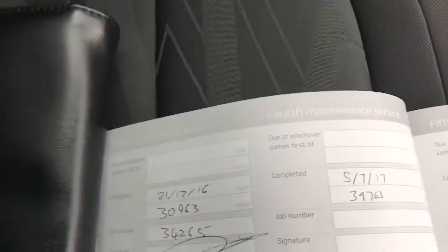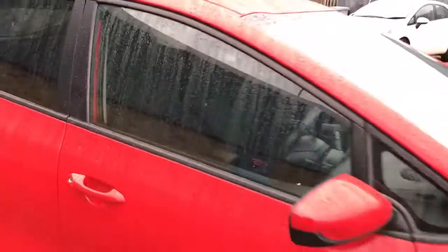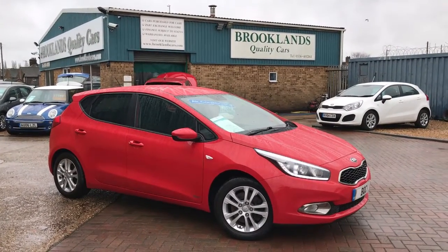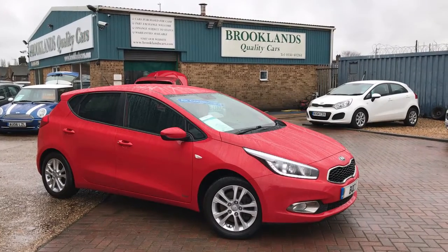There are four stamps in the service book, last serviced at 39,000 miles. We will be servicing the car before it leaves here. We can do some great finance options on this one — we're doing buy now, pay February 2019 with Motor Nova Finance. If you've got any questions please give me a call, share these videos, and check out our other videos on Facebook. Thanks for watching.